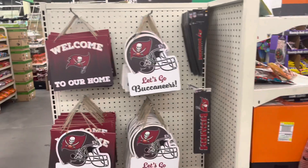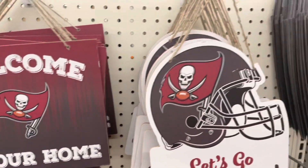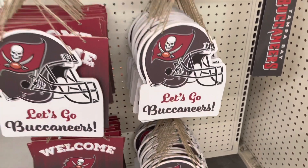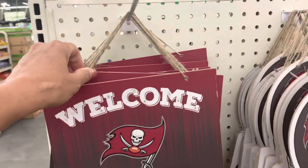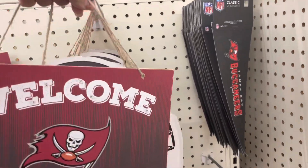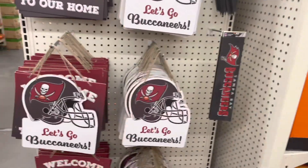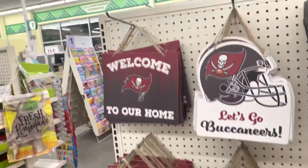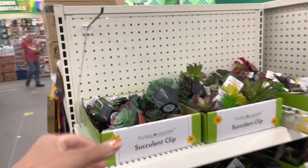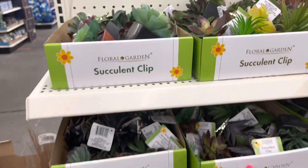Guys, because we live in the Tampa Bay area, look what they have at the Dollar Store — I have never, ever, ever seen this. My mother-in-law loves the books so I am going to get her two of these. I've never seen this here. Oh look at these, this is pretty — succulent clips!